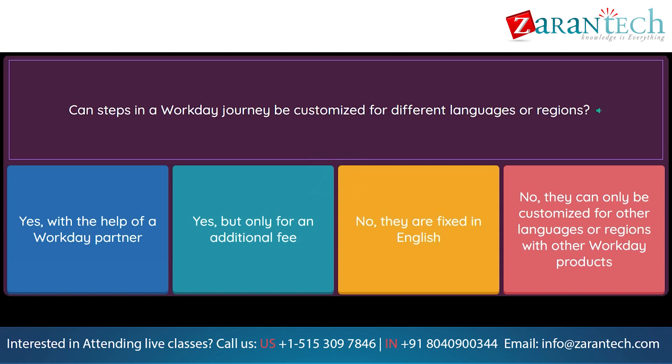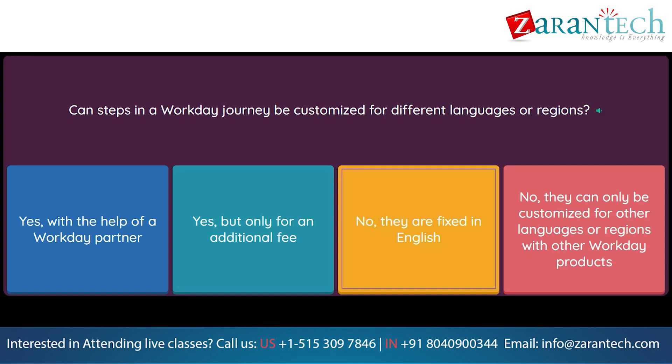Question: Can steps in a Workday Journey be customized for different languages or regions? Option 1: Yes, with the help of a Workday partner. Option 2: Yes, but only for an additional fee. Option 3: No, they are fixed in English. Option 4: No, they can only be customized for other languages or regions with other Workday products.